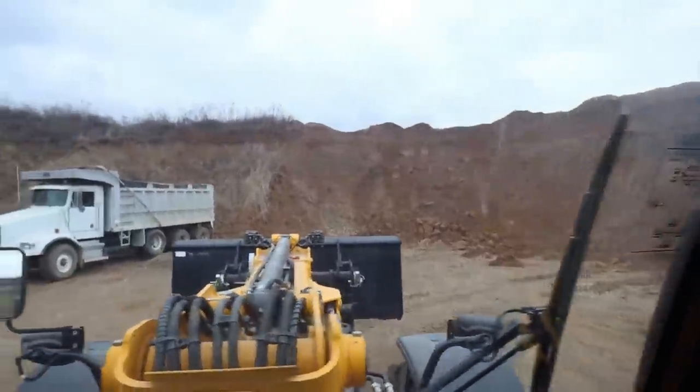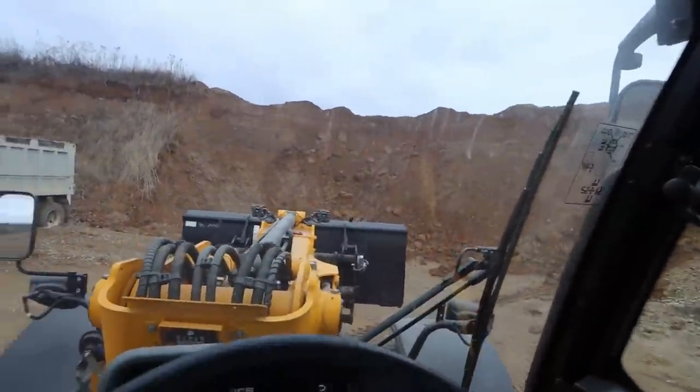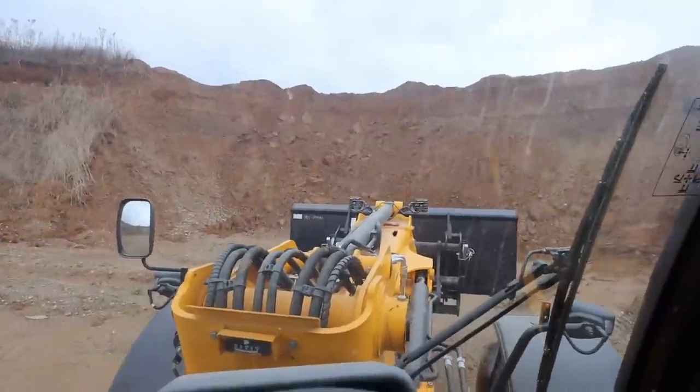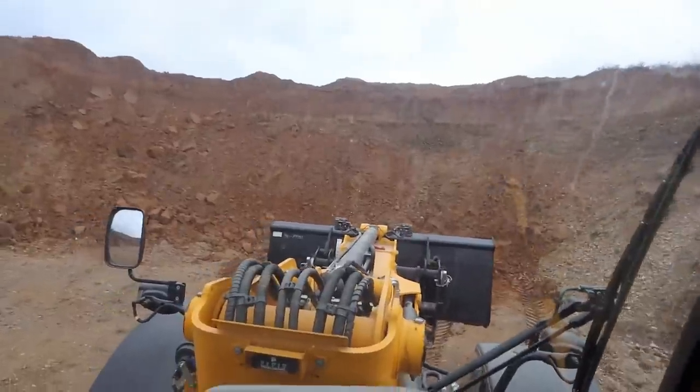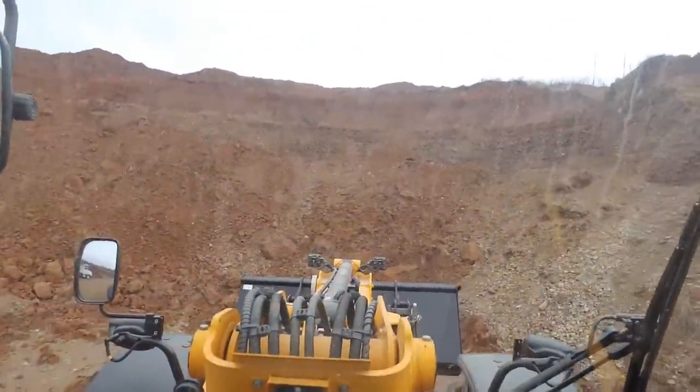A lot of the topsoil has washed down in the rains. We've got some dirty gravel here — we're going to clean that up. We'll haul this stuff that has rock and dirt mixed in it over to the side so we can get to the good gravel.